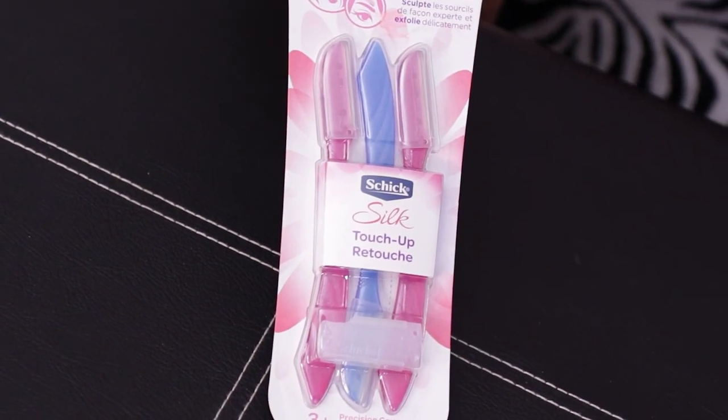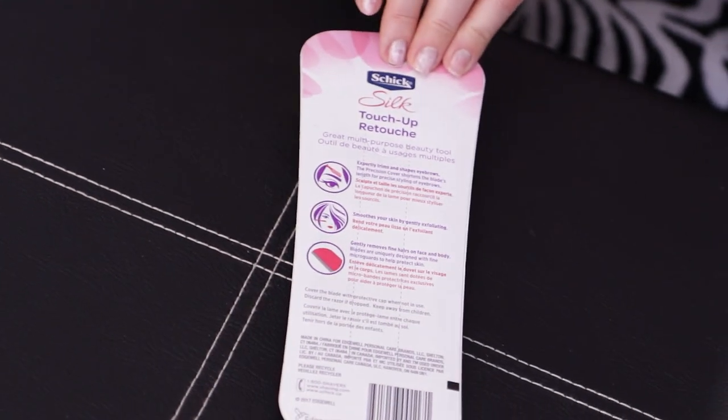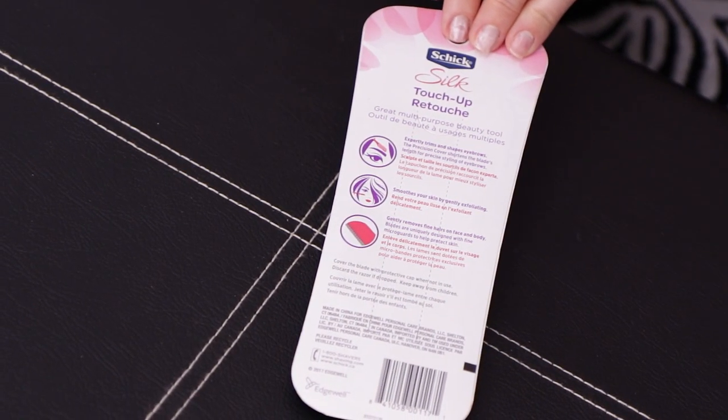Another item I've never used before: facial razors. I've seen these all over Amazon must-haves videos and was always curious. A package with three pieces is $6 — that's $2 per piece, which is a steal. There are cheaper brands on Amazon, but since I'd never used anything like this before, I decided to go with the popular brand Chic. When using something on my face, I want to be 100% sure it's a quality product.